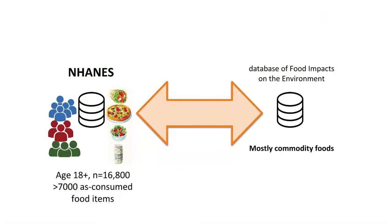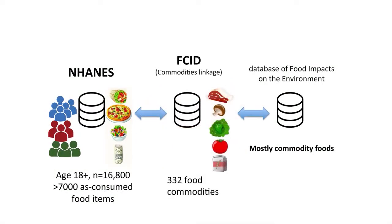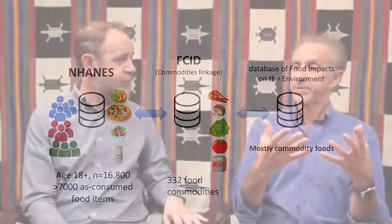We gathered a lot of this literature on the environmental impacts of particular foods and put it together into a database that we could then link up with individual diets in the U.S. We found an algorithm to connect the LCA data — the environmental impact data — from the commodity level all the way to people's diets, and then we were able to look at what the total impact of any individual's diet is.